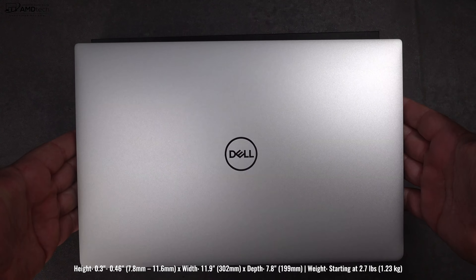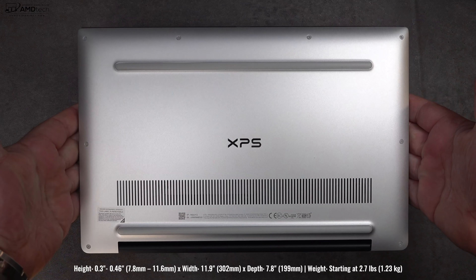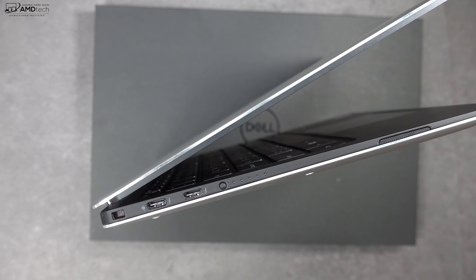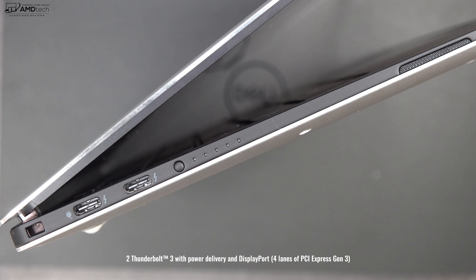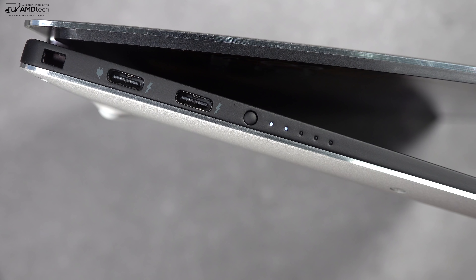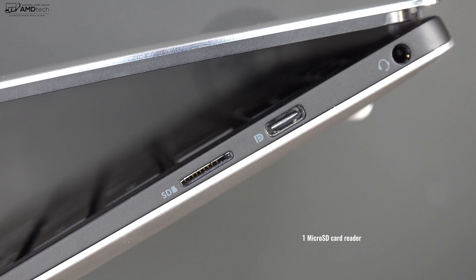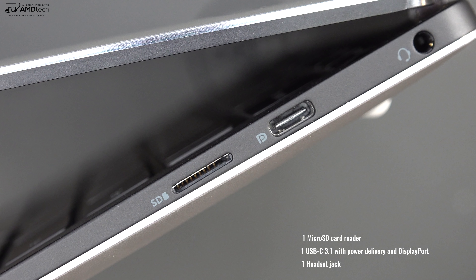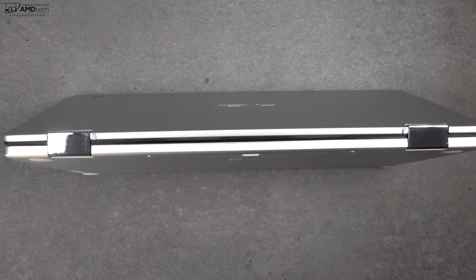Holding it for the first time, one thing that never gets old with the XPS 13 line is how thin and light this is and how premium-feeling it is. This is a very high-end device — there's no doubt about it when you pick it up. When it comes to the ports, on the left side you get two Thunderbolt 3 ports that support four lanes, so if you want to connect to multiple 4K monitors or to an external GPU, you can. You also have your battery indicator light. Moving over to the right side, you get a microSD card slot for storage expansion, a USB-C port supporting data, charge, and display out, and a 3.5-millimeter headset jack. The hinges are shiny metal, strong and sturdy, and they look great too.